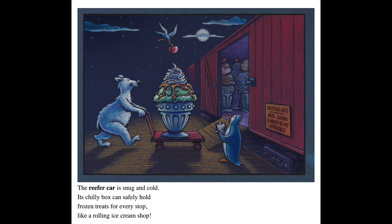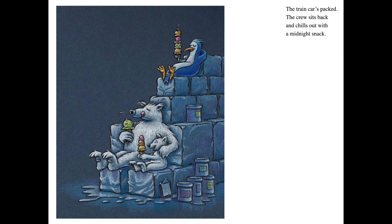The reefer car is snug and cold. Its chilly box can safely hold frozen treats for every stop, like a rolling ice cream shop. The train car's packed. The crew sits back and chills out with a midnight snack.